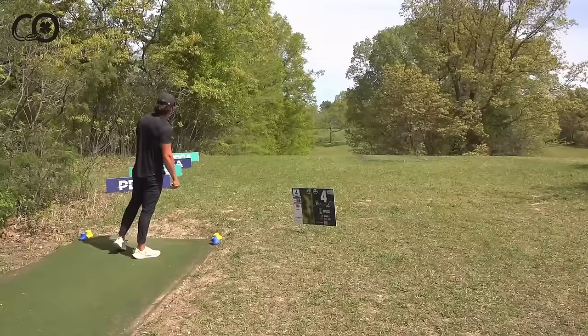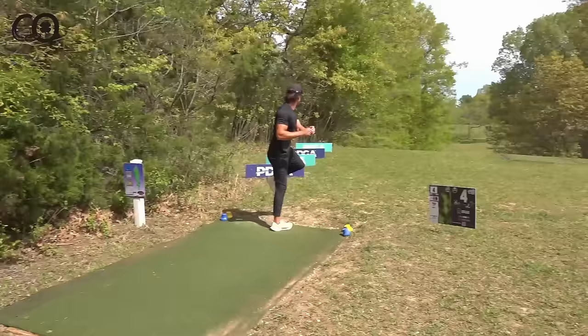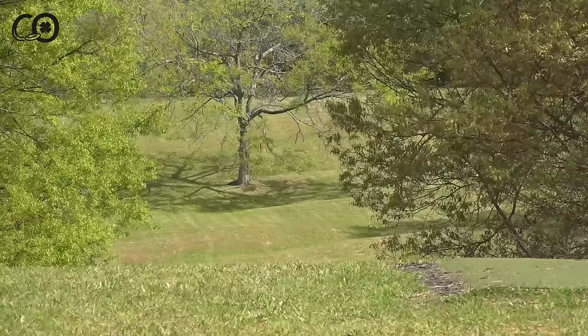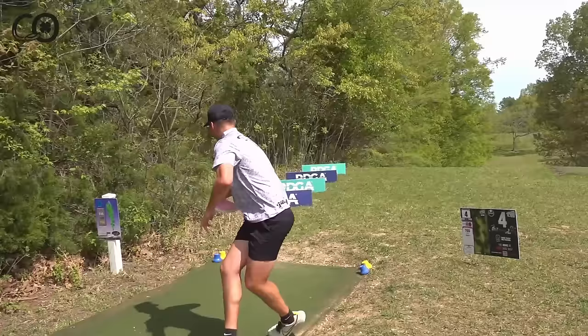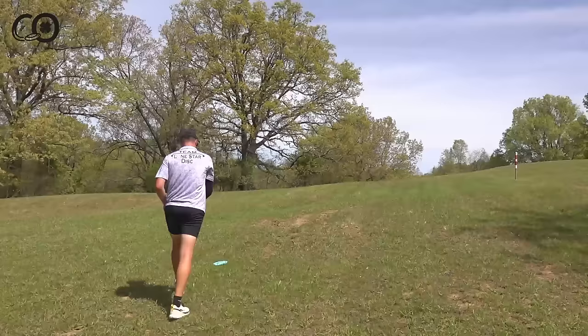Connor throws a nice Bayonet — little hyzer out of the hand, stands up spicy. He suggests going Nuke up the middle for maximum distance. He used to be able to go right side spike hyzer but the forecast calls for a left-to-right headwind, which will knock the disc down and keep it right — making that an impossible play. If you're thinking about the right side play, you're not Eagle, Ezra, or AB, so don't. Ezra tries a roller off the tee and it ends up in a great spot off to the right side.